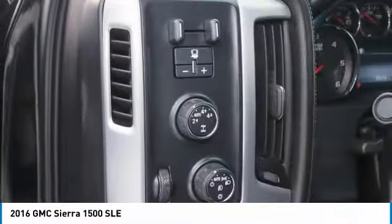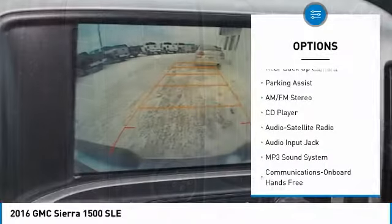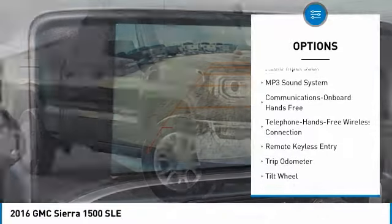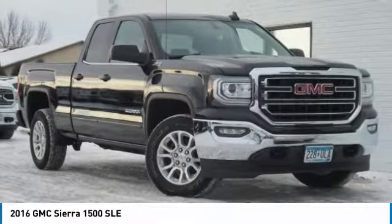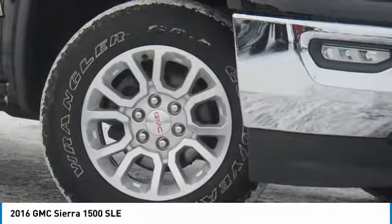Here are some of this vehicle's great options: 4-wheel drive, backup camera, anti-lock braking system, traction control, Bluetooth wireless data link for hands-free phone, HomeLink garage door opener, power steering, cruise control, and center armrest.